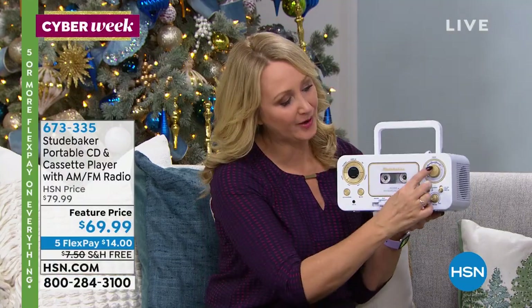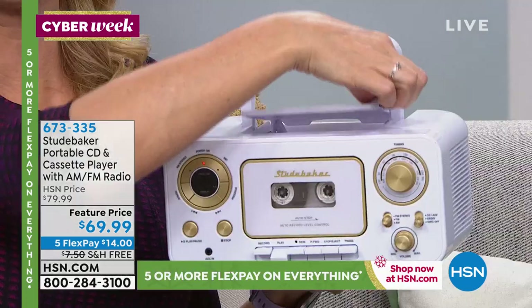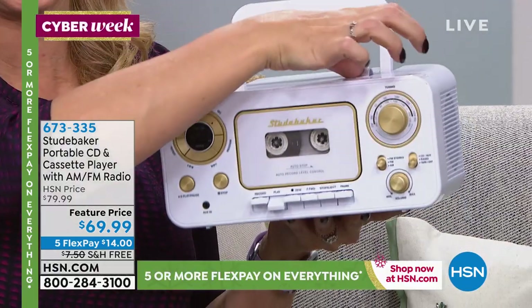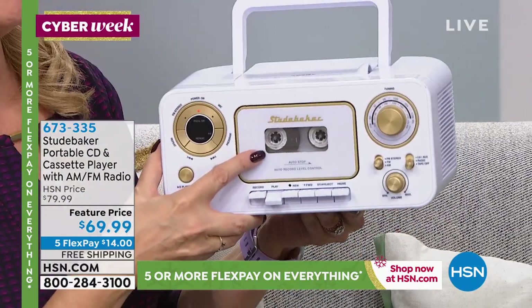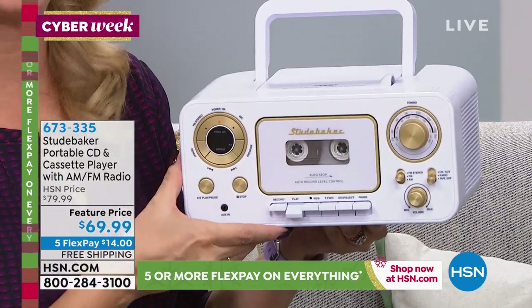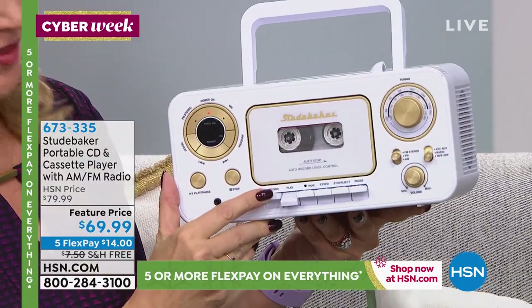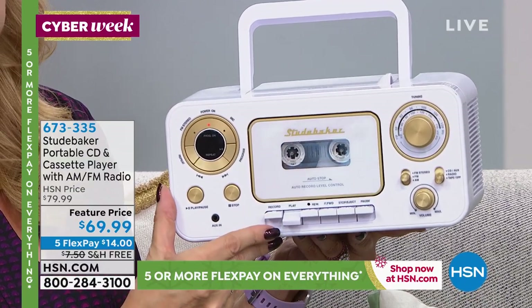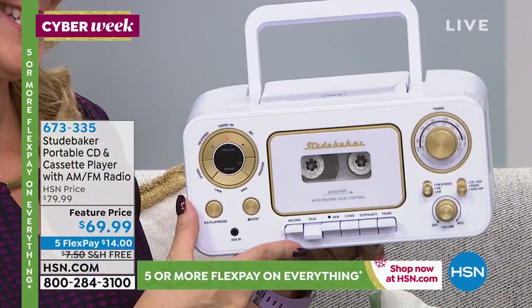AM FM radio built right in with this beautiful round tuning dial. Love the fact that you have that front-loading CD player at the top. And then you also have the ability to play tapes — but that's not the only thing you can do. You can actually buy blank tapes and record from this player and recorder by touching the record button right here.